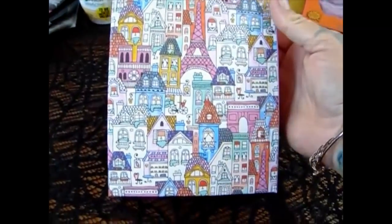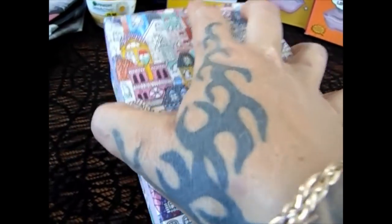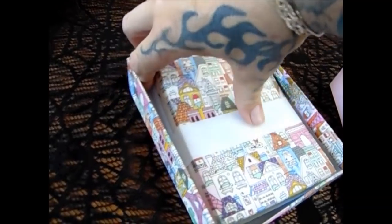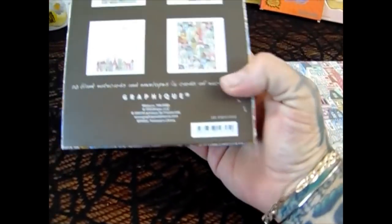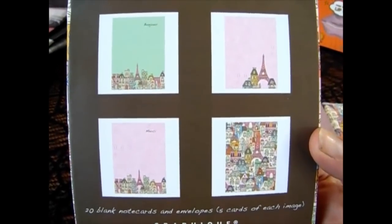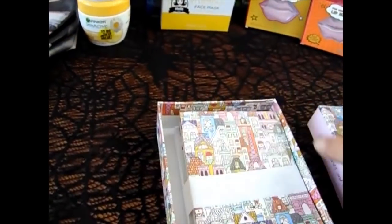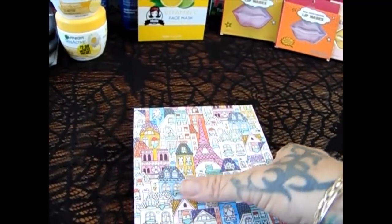This was really fun — these are note cards and envelopes with a Paris theme. You get 20 blank note cards and envelopes, and these are the different scenes that you get. I've seen some people hauling the owls, I was looking for those, but these were pretty cool. So I was excited to get those.